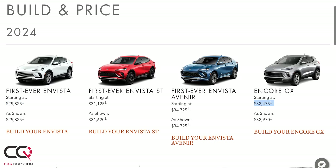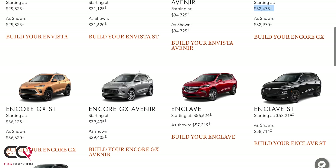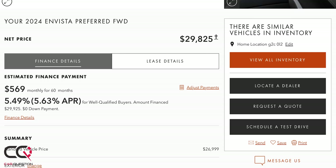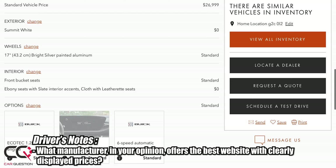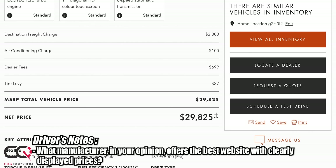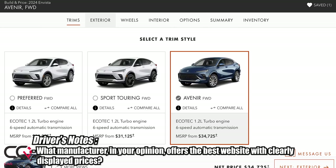On price: Buick shoots itself a bit in the foot here because the Encore GX is still available and is pricier than the Envista, yet the Envista is bigger and more comfortable with more technology. The Envista starts under $40,000 including taxes for a preferred trim, and a fully equipped model goes up to around $45,000 with all financing options included.